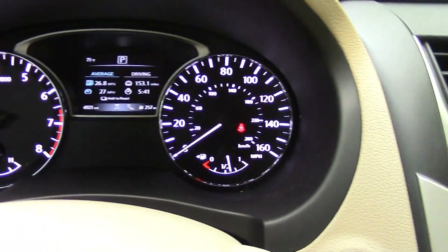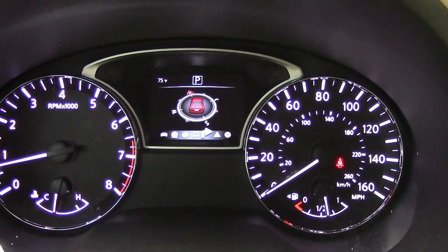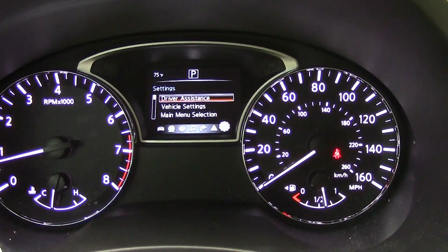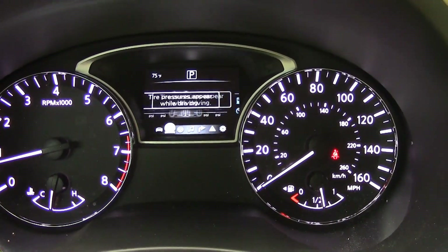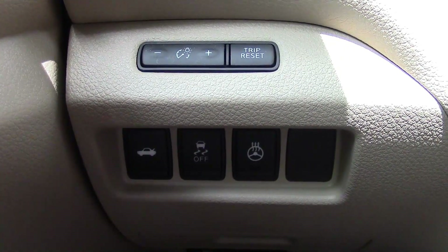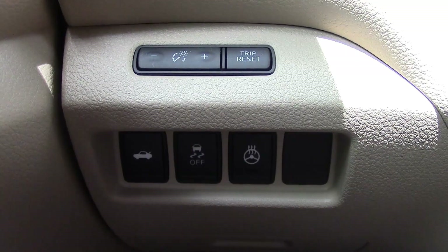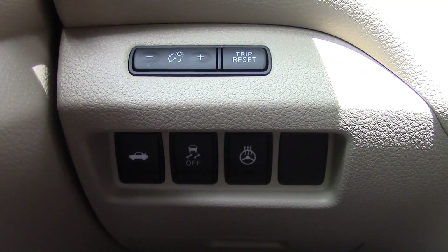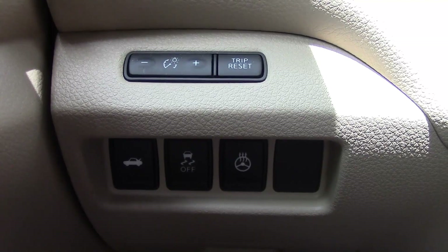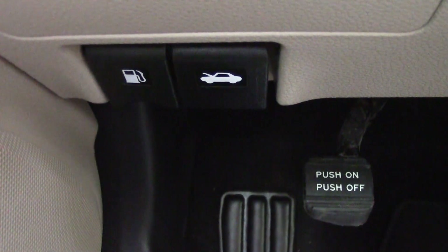The gauges are very simple and straightforward — a large tachometer on one side, speedometer with fuel gauge on the other, and in the center some information you can scroll through. Just to the left of the steering wheel you have controls for the lights and the trip odometer reset. You also have the button to pop the trunk, traction control cancel — which I never recommend you touch — and the heated steering wheel button. Below that is where you pop the hood and the gas cap.